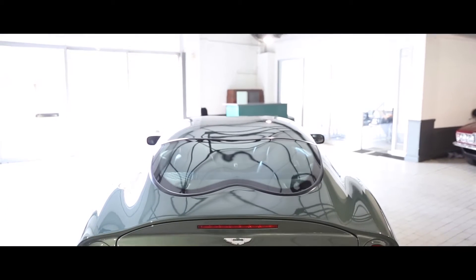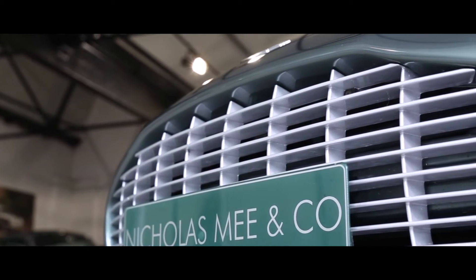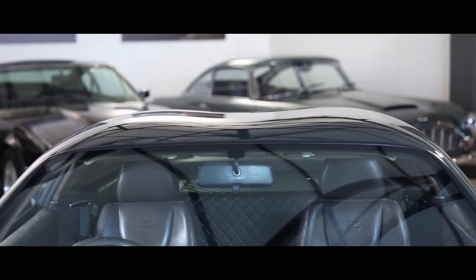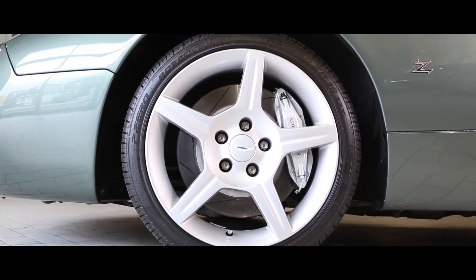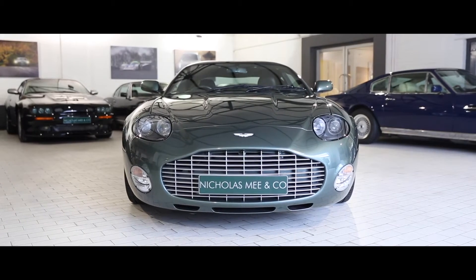The DB7 Zagato's unique and distinctive body styling includes the wide and deep front grille and signature Zagato double bubble roofline, synonymous with Zagato's previous masterpieces. With unique interiors trimmed in luxurious aniline hides and finishes, the cars were individually built to client specifications.